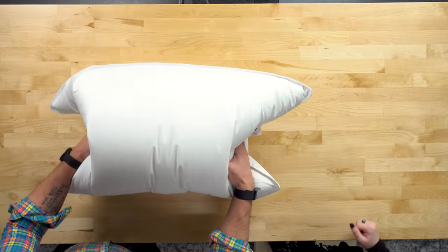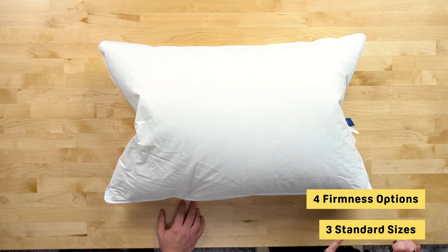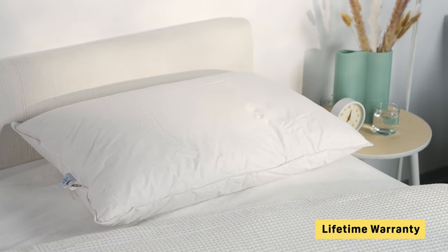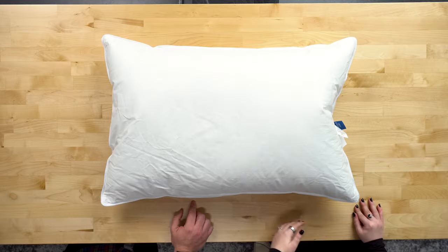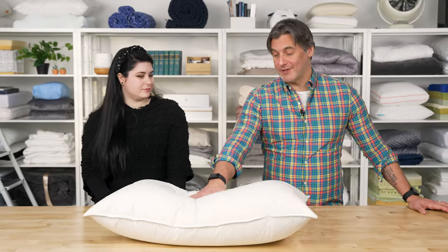This pillow is also very lightweight, which further helps cut down on heat retention. It's available in three sizes — standard, queen, and king — and four firmness options: soft, medium, firm, and extra firm. The Company Store recommends dry cleaning the pillow to enhance its longevity. It also comes with a generous lifetime warranty, which is not common for pillows at all. Shipping is free within the contiguous U.S. on orders of $50 or more, which covers every size and firmness level of this pillow. It's really a classic-feeling down pillow — the down pillow you think of when you think of down pillows.